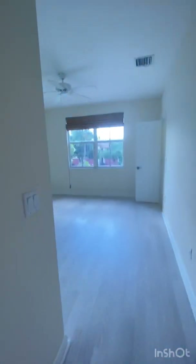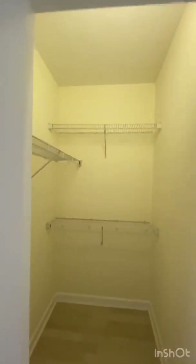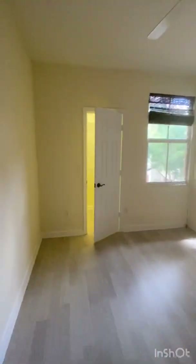Your guest bathroom is upstairs. And look how big this second bedroom is — once again, a walk-in closet. And then you have your third bedroom, and once again, you've got another walk-in closet.